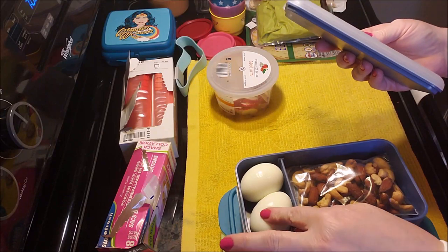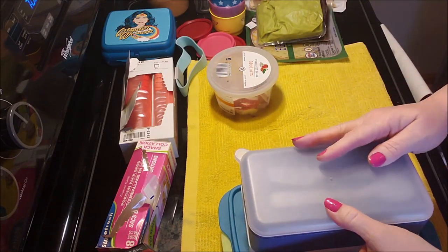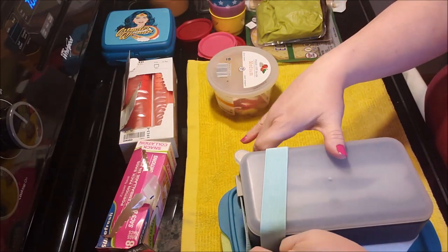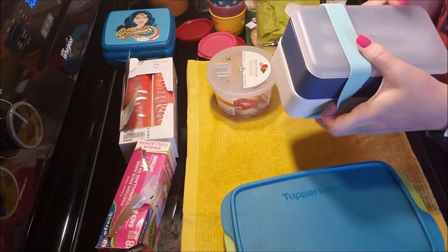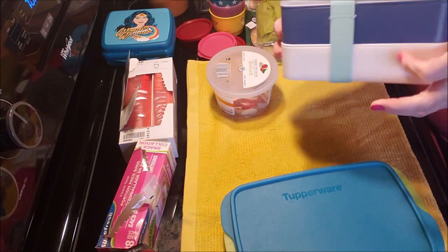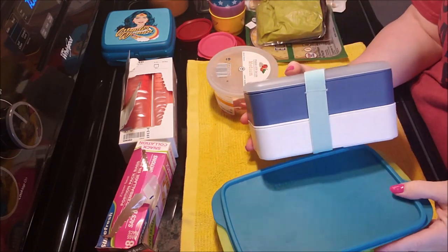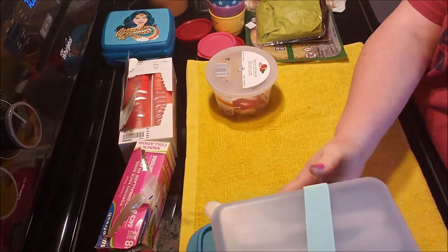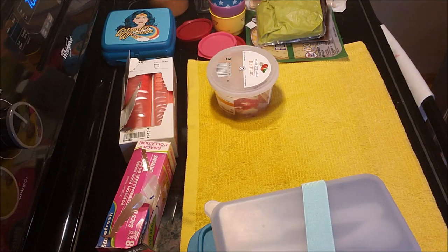The eggs will squish down a bit and then you just put the lid on — there we go. That's my car ride and that's my lunch for tomorrow. I love these Tupperware containers! I also have some strawberries that I already washed and cut up; those will go in the cooler for the car ride and for down there.